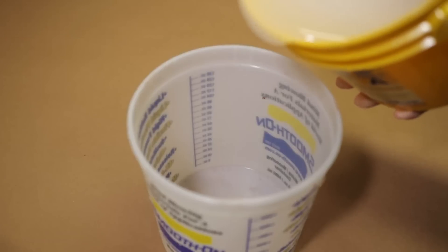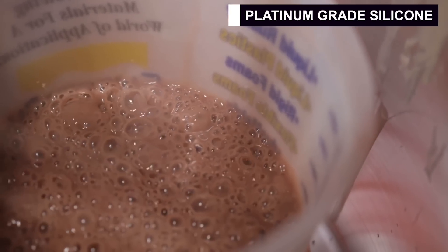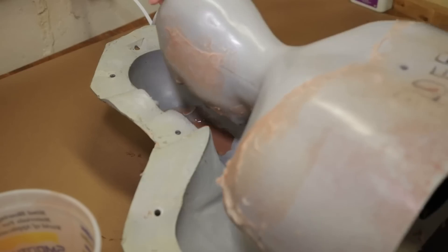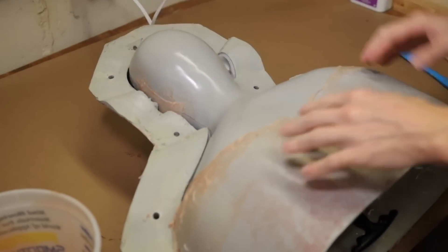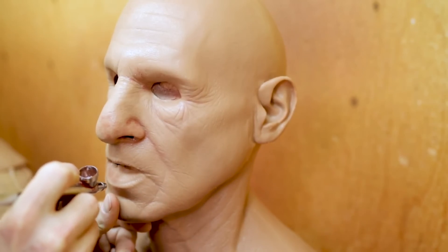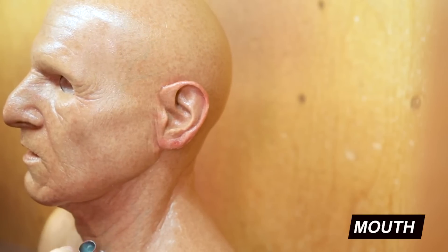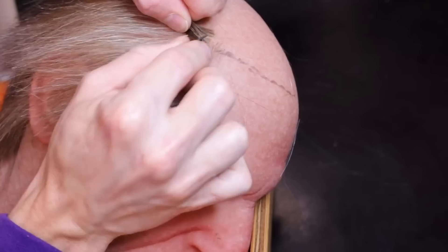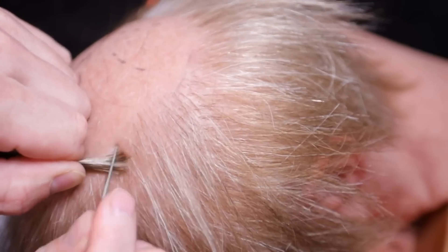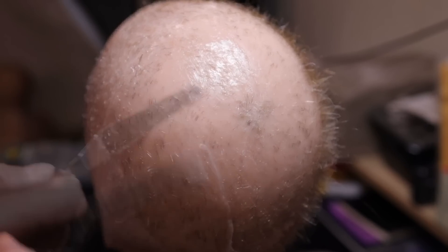The Elder Silicone Mask by Metamorphose Masks exemplifies the pinnacle of hyper-realistic silicone mask design, merging superior craftsmanship with cutting-edge features. Made from skin-safe platinum-grade silicone, known for its exceptional flexibility and durability, it ensures comfort for extended wear and resilience against regular use. A standout feature is its seamless eye holes, designed to be as small and comfortable as possible, enhancing the mask's realism and immersiveness. The mask also incorporates a power mesh reinforcement system, strategically placed at the mouth, eyes, ears, and nose, providing superior durability without limiting movement and allowing for natural facial expressions. The extended bib coverage ensures a seamless transition between the mask and the wearer's body.